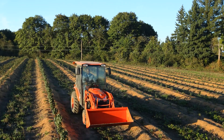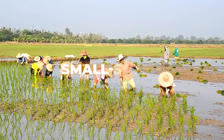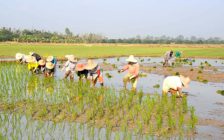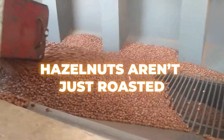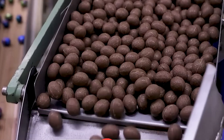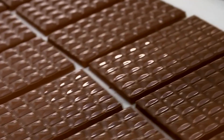Turkey produces nearly 70% of the world's hazelnuts, and Ferrero is one of the largest buyers. But it's not just about quantity. Ferrero invests in direct farming programs to support small-scale hazelnut farmers, ensuring quality and fair practices. Hazelnuts also go through laser-sorting technology to remove any defective nuts — a laser scans every single hazelnut to ensure only the best make it into Kinder Bueno. If that's not hazelnut royalty treatment, what is?